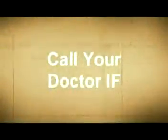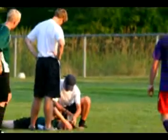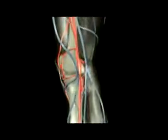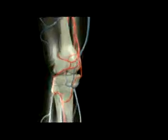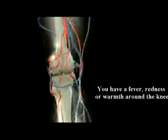Call your doctor if: number one, you cannot bear any weight on your knee. Number two, you have severe pain even without bearing weight. Number three, if your knee buckles, clicks, or especially if it locks. Number four, if your knee is deformed. Number five, if you're having a fever, redness or warmth around the knee — this may represent infection — so you should be calling your doctor.